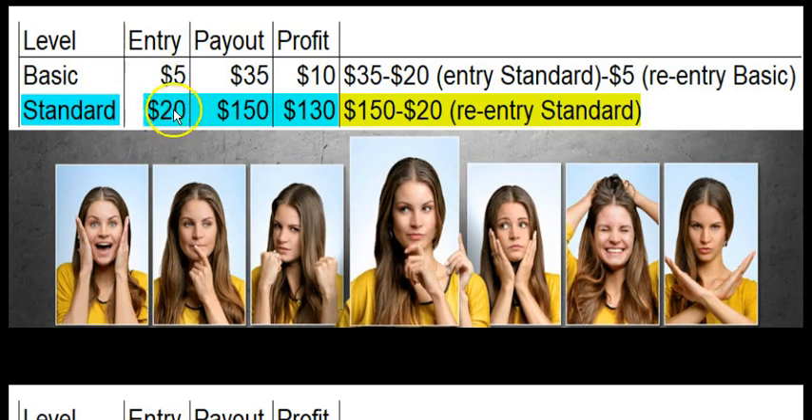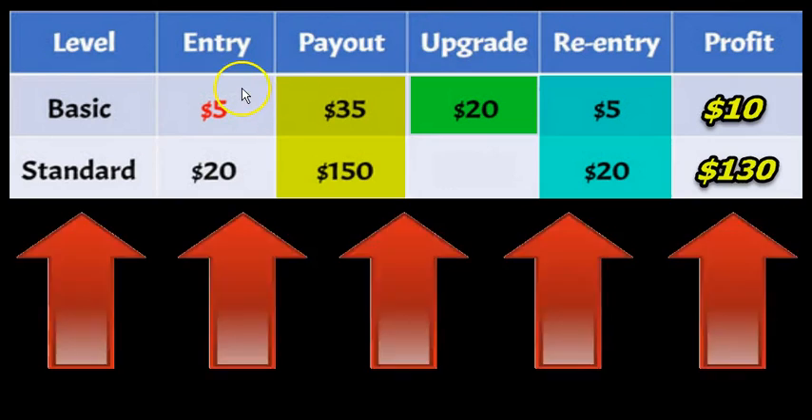The standard has a $20 automated upgrade. It pays out $150 total. You earn $130 because we re-enter you again into the standard. Very, very easy.